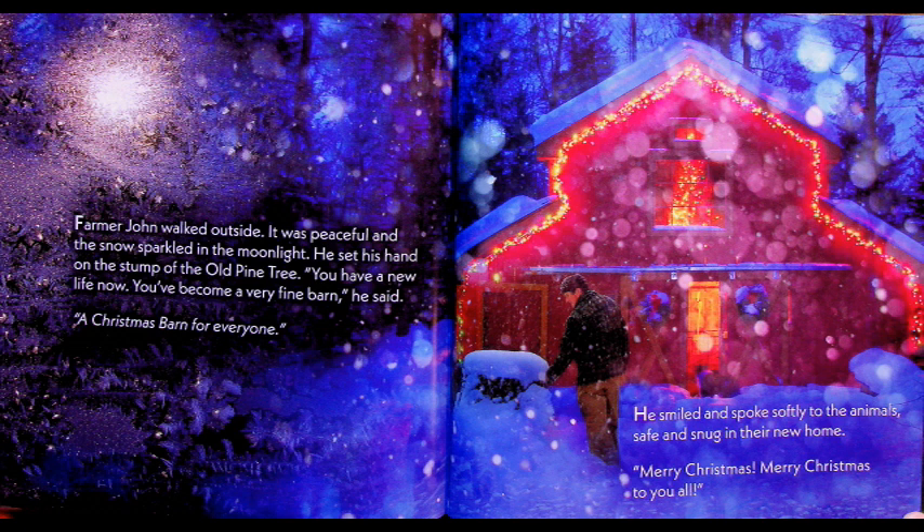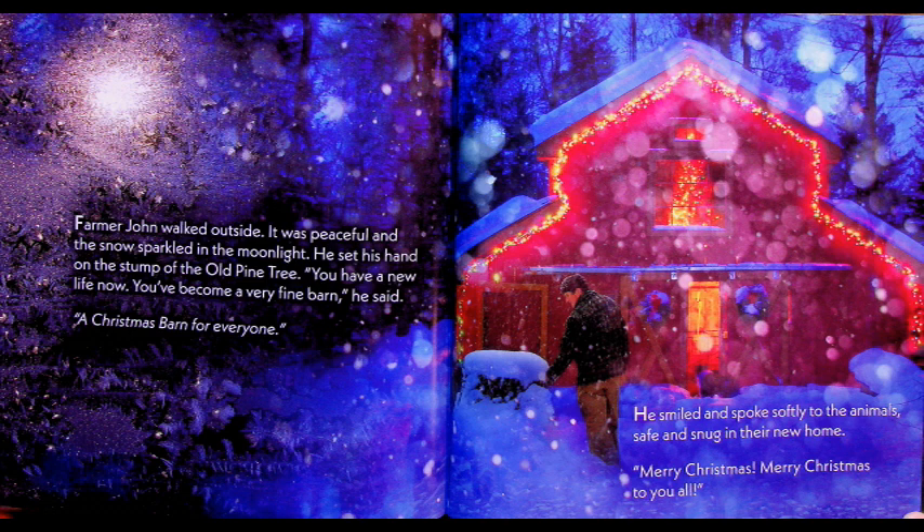'A Christmas barn for everyone.' He smiled and spoke softly to the animals, safe and snug in their new home. 'Merry Christmas! Merry Christmas to you all!' I really, really like that book! Look at the beautiful barn that the farmer built for his animals — just in time for Christmas, just in time to get them in out of the snow!